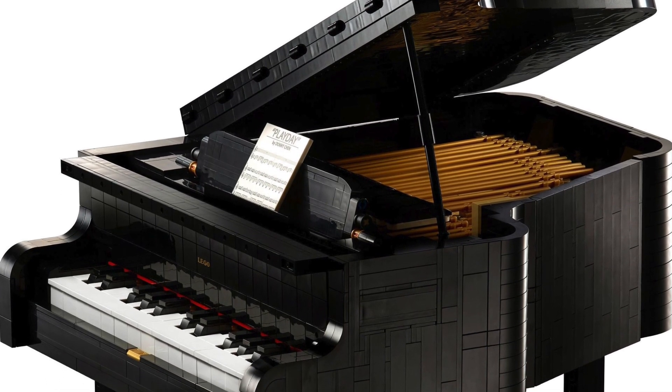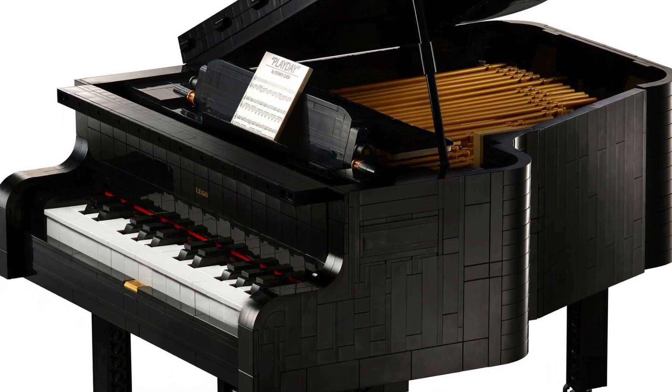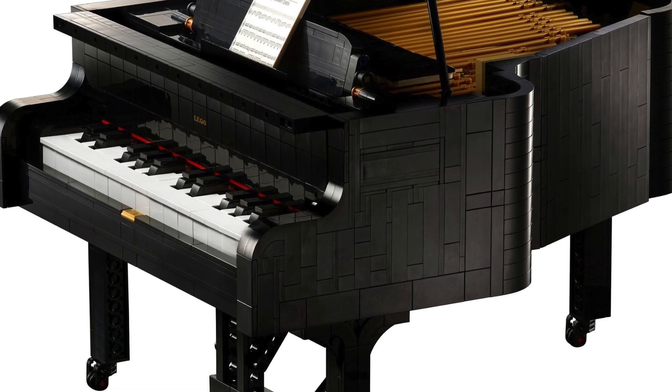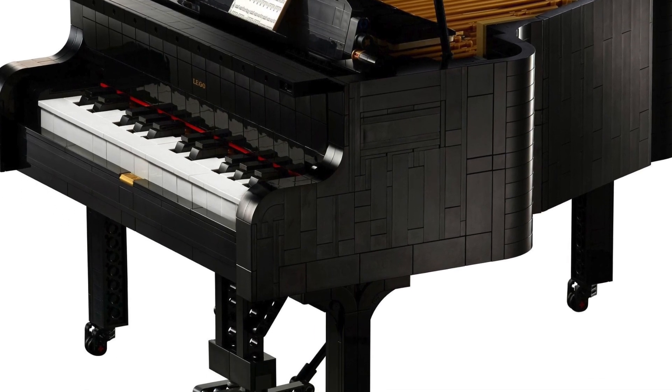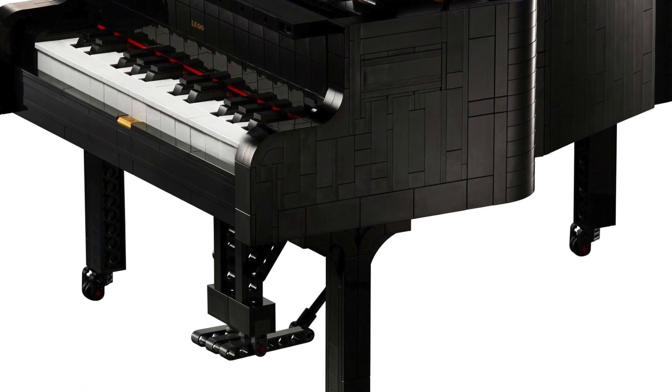People are probably looking for something in that $100 range for an Ideas set. Personally, sets in the $100 to $120 range are ones I'm much more likely to pick up than something like the Grand Piano. If a set is $300, I really have to want it badly. Around $100 is a lot more justifiable in my opinion.